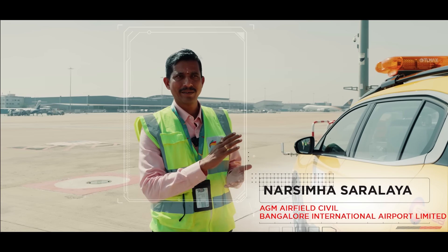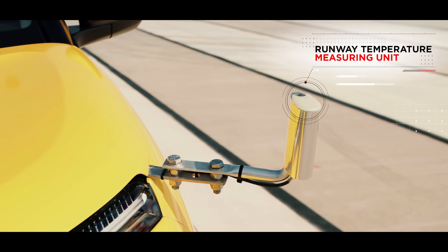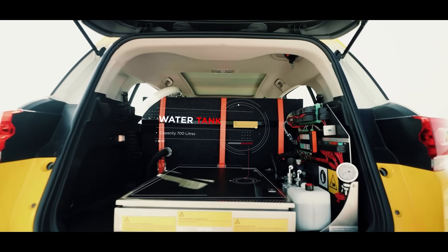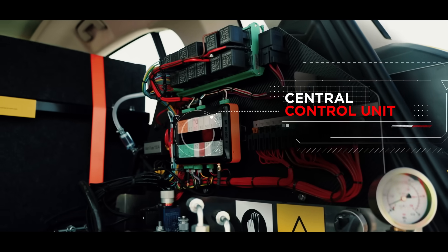In the ASFT, the important aspect is to test the surface friction during wet conditions. During the rains, the surface condition will be slippery. To simulate that, we will have a water tank at the central console.